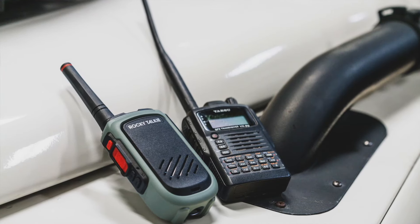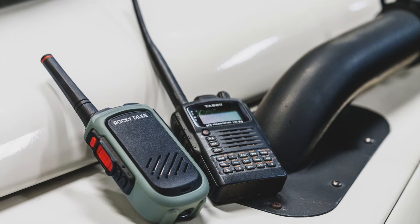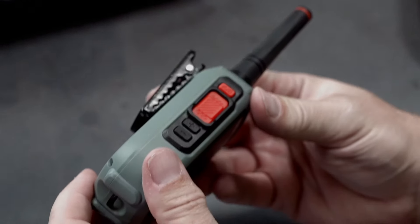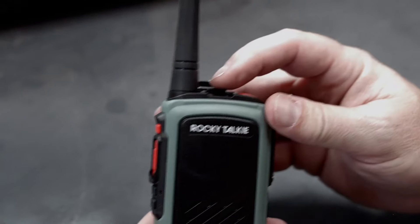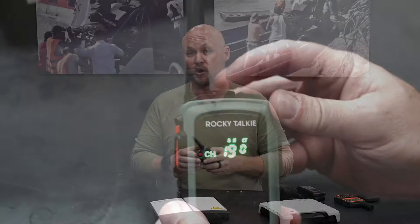We've been using these Rocky Talkies — there are lots of other options. This is a brand new 5-watt unit, so it can reach up to about 30 miles of range in simplex line of sight. It just requires you to register on the FCC website as a user of this device, but it does not require a ham radio license.